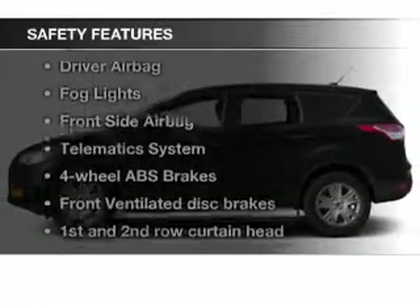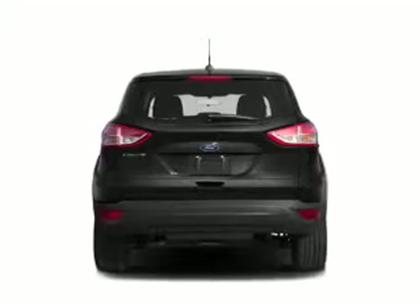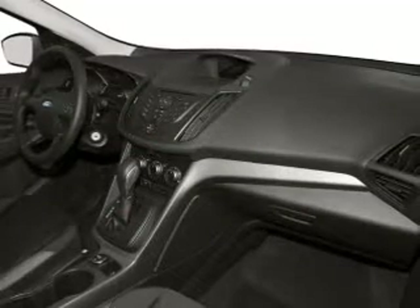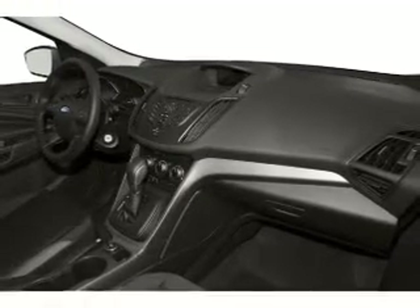Safety was made a priority with these features: fog lights, curtain head airbags, side airbags, independent suspension, brake assist, and traction control. Great quality at a great price — call or click to contact us today.